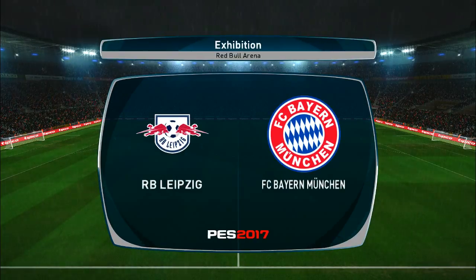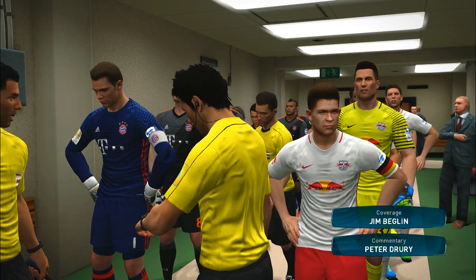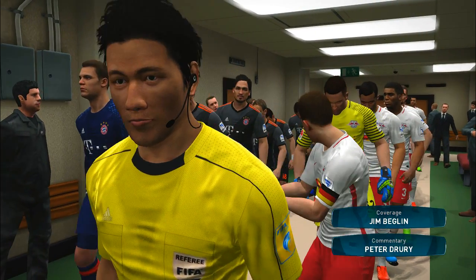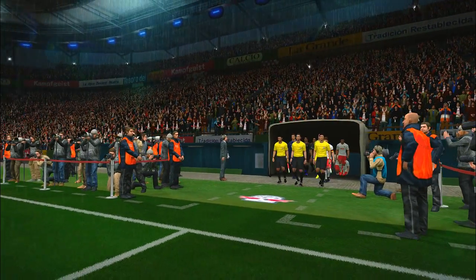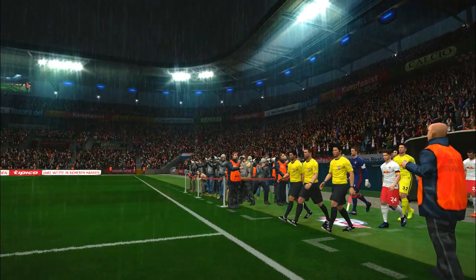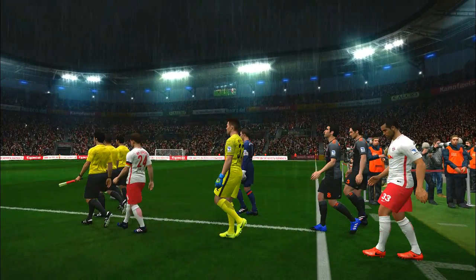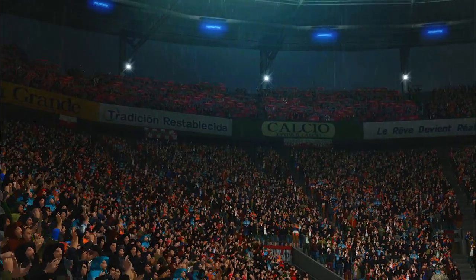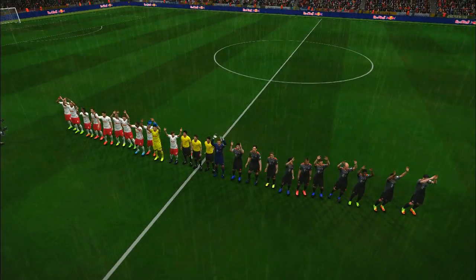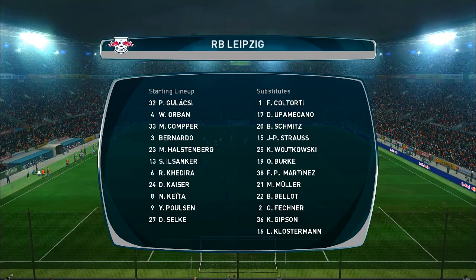A warm welcome to you all. Our live game is Leipzig against Bayern Munich. I'm Peter Drury and joining me here is Jim Beglin. Thanks, Peter, it's a pleasure and a privilege for me to be here. We'll look at the lineups for this game.